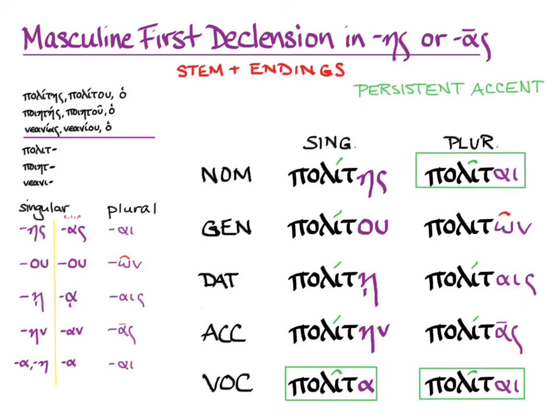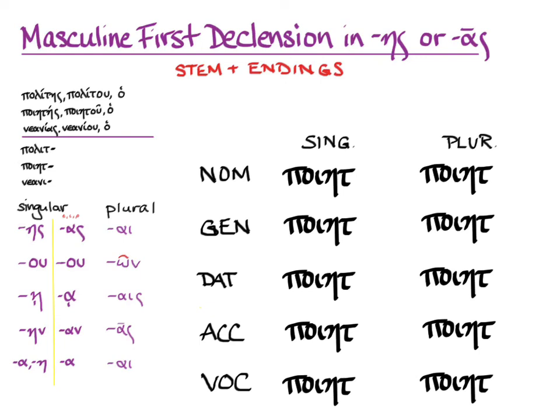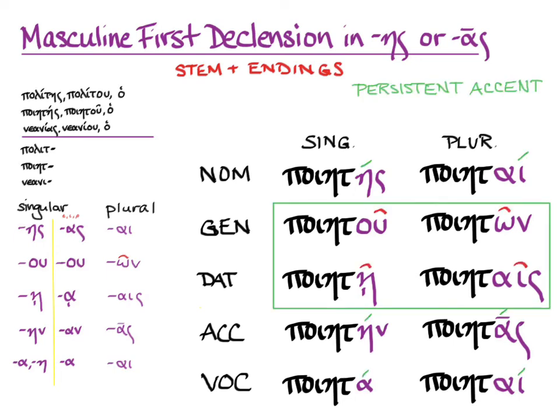The words with the circumflexes — that is to say, the vocative singular and the nominative and vocative plural — are that way by the circumflex rule. The accent wants to be on the second-to-last syllable, because the persistent accent rule means we look at the nominative singular to decide where the accent wants to stay. But the iota is long and the last syllable in those forms is short, so it has to be a circumflex. Now let's look at polites. Here are the stems, and let's add the endings: ace, oo, a, ain, ah — ice, own, ice, us, I. In the genitive and dative, if it's persistent accent on the ultima, it changes from acute to circumflex.